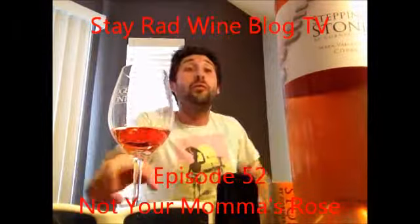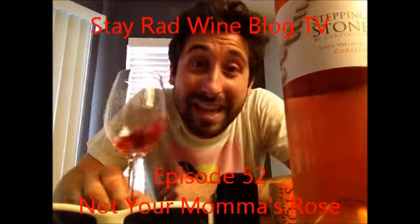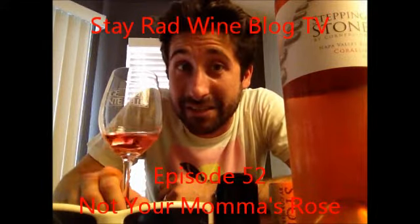Hey everybody, it's Jeff. Welcome to another episode of Stay Rad Wine Blog TV.